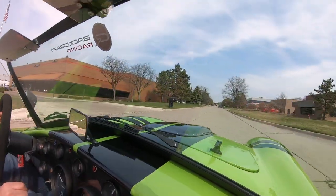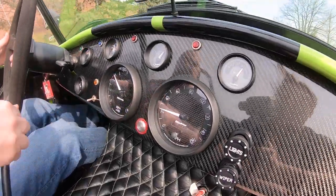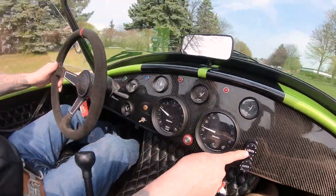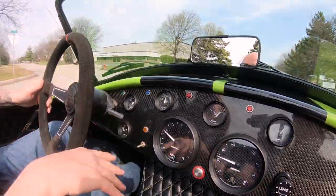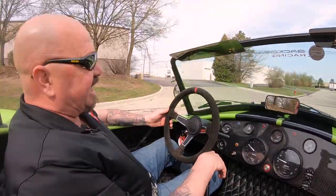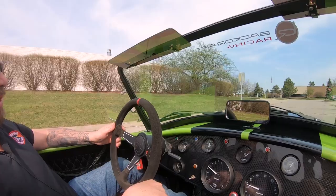Look down here on the dash — it's got a carbon fiber look to it. The gauges have got carbon fiber backgrounds. I really love the switches here that are labeled — that's very cool. The speedo's working, tach's working, looks like all the gauges are working. The oil temperature gauge may or may not be hooked up; on a lot of these cars they don't hook those up. But it is one sweet ride.